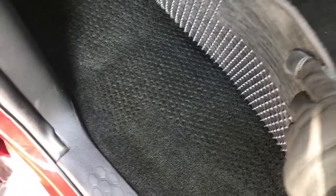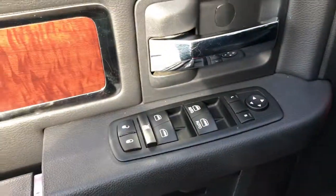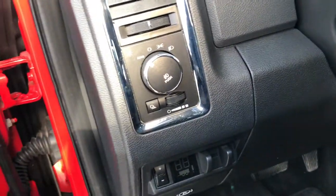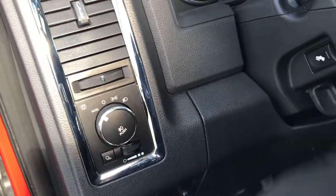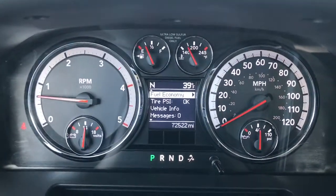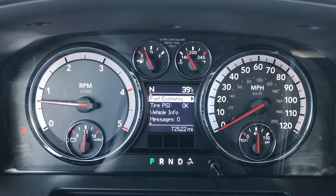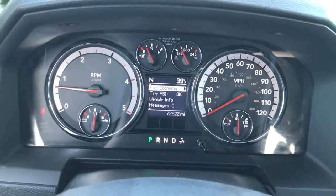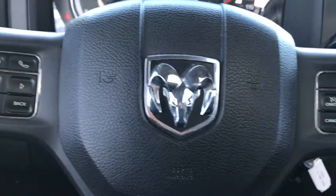Factory floor mats throughout, and the carpeting is very nice and clean underneath. Power windows, power locks, and power mirrors. There's a factory brake controller, auto headlamps, and power pedals. Inside you can see this truck has 72,522 miles. Compass temperature and mileage display. No check engine lights or anything like that on this truck.